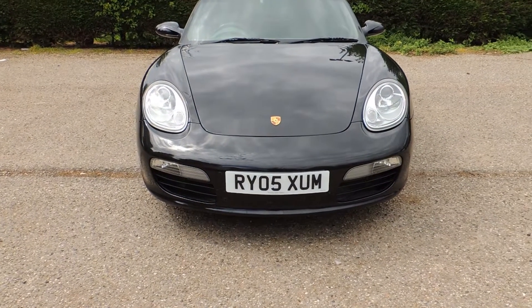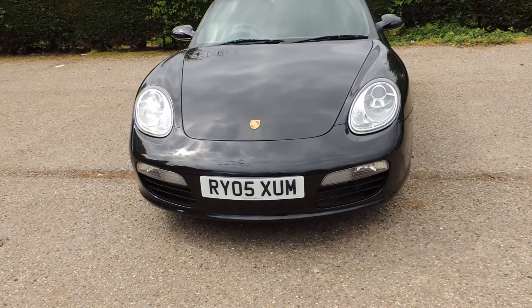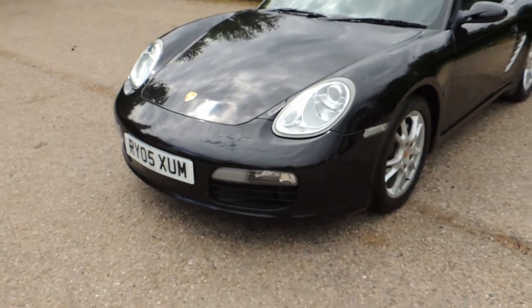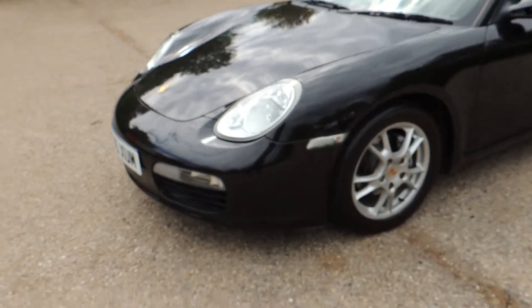This is Morgan's Car Company in Southend on Sea. Fresh into stock is this beautiful Boxster 2.7 which has covered a genuine 34,000 miles from new.